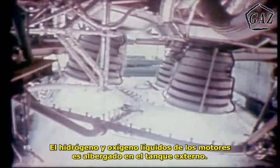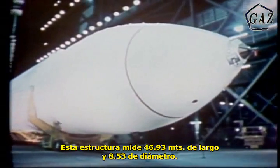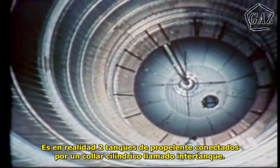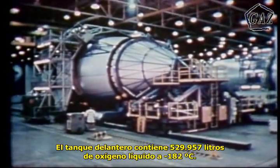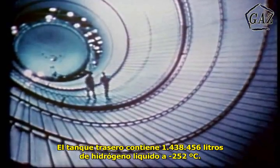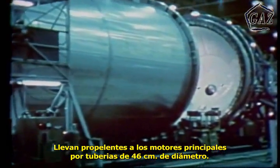The liquid hydrogen and liquid oxygen these engines use for propellant is contained in the external tank. This structure is just over 154 feet long with a diameter of nearly 28 feet. It is constructed of aluminum alloy up to two inches thick. It is actually two propellant tanks connected by a cylindrical collar called an inner tank. The forward tank holds 140,000 gallons of liquid oxygen at minus 297 degrees Fahrenheit. The aft tank holds 380,000 gallons of liquid hydrogen at minus 423 degrees Fahrenheit. These tanks feed propellants to the main engines through fuel lines almost one and a half feet in diameter.